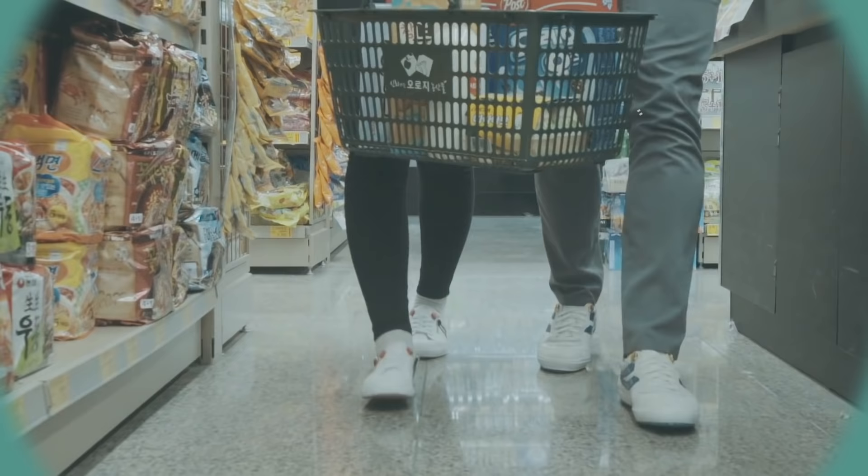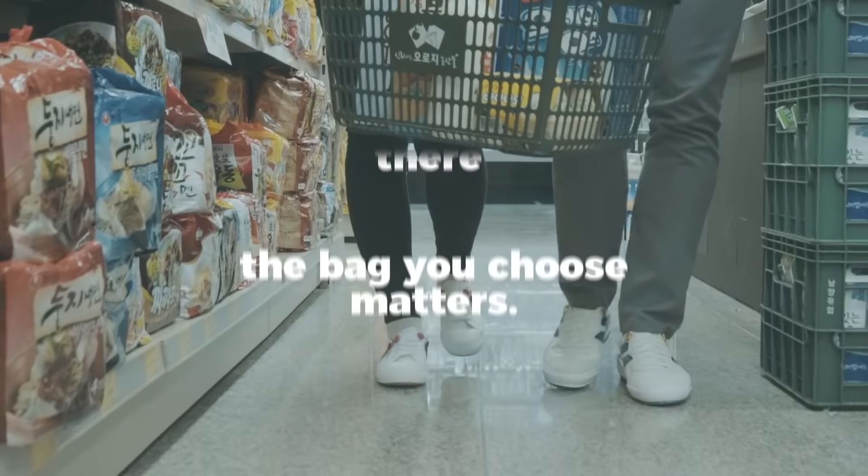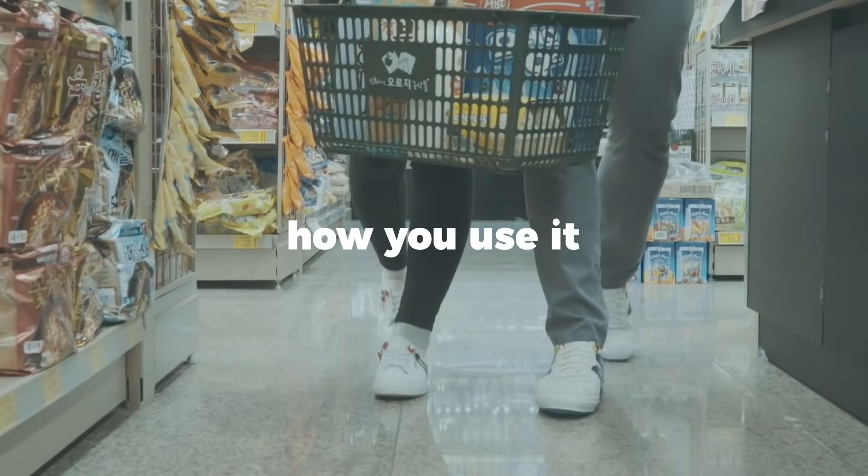So reducing your plastic bag use shouldn't be viewed as your sole contribution to climate change mitigation. It's a small alteration that needs to go hand-in-hand with other actions, like re-examining how much food you're buying from that very same grocery store so you don't end up throwing away five pounds of vegetables at the end of the week. In short, the bag you choose matters, but not as much as how it came to be there, what you put in it, and how you use it.